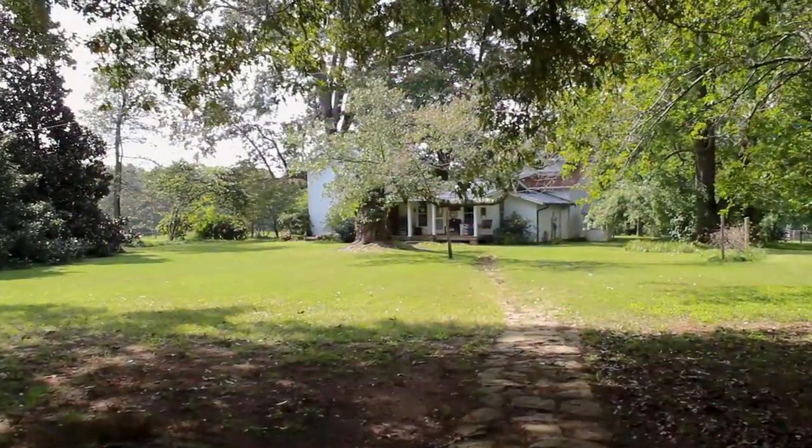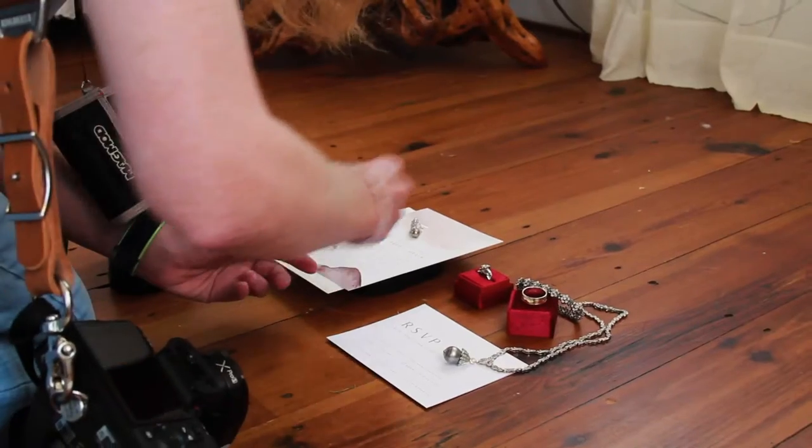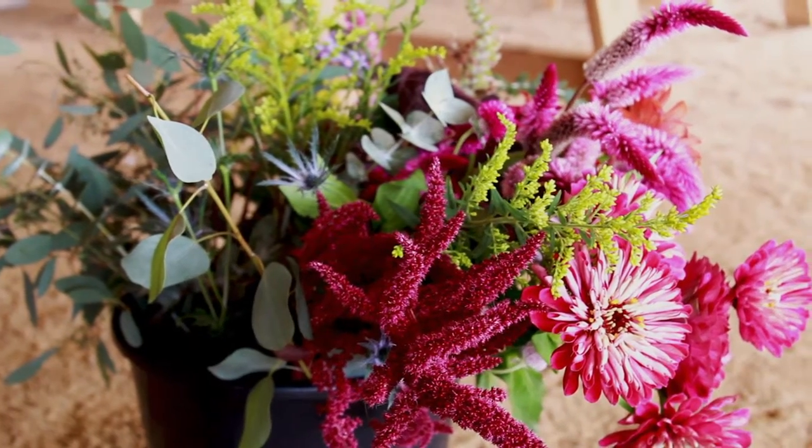Our planners were given some sustainable guidelines. They could not purchase anything new for this shoot, so everything had to be from vendors that rent or sell second-hand items.